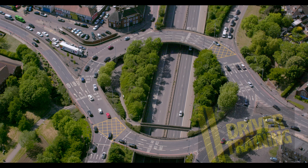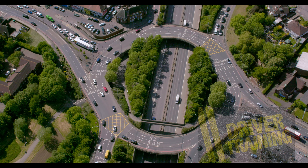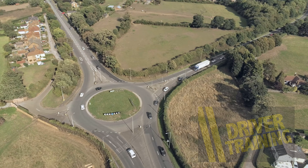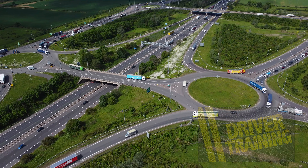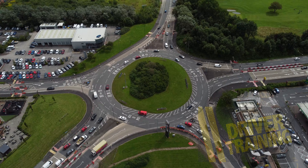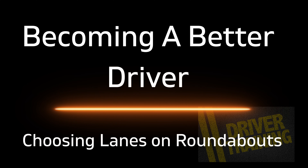So with an ever-growing number of roundabouts, layouts, lane markings, road signs, and road positioning, it's a fair question to ask: what lane should I choose at roundabouts? Here at Driver Training, we're going to help you become a better driver and know which lane to choose for roundabouts.